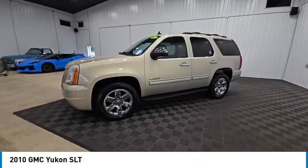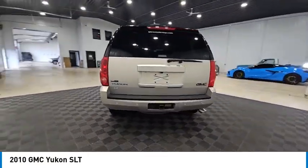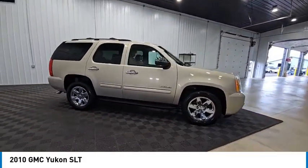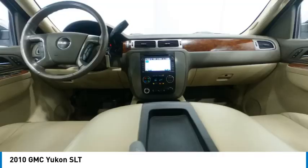Come test drive the 2010 Yukon. Peace of mind comes standard with GMC's powertrain warranty and Yukon's 5-star frontal crash test rating. Boasting a Vortec 5.3 liter V8 with active fuel management and flex fuel, Yukon is agile and capable and is priced below $15,000.